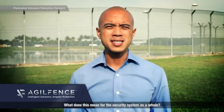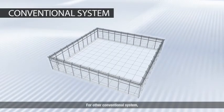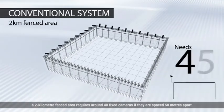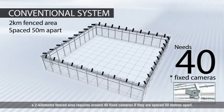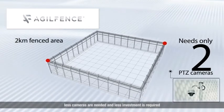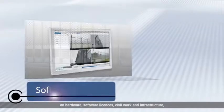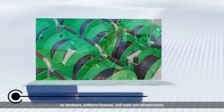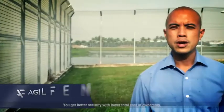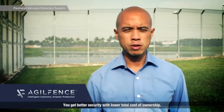What does this mean for the security system as a whole? For other conventional systems, a two-kilometre fenced area requires around 40 fixed cameras if they are spaced 50 metres apart. But with the AgileFence PIDS, fewer cameras are needed and less investment is required on hardware, software licenses, civil work and infrastructure as well as maintenance costs. You get better security with lower total cost of ownership.